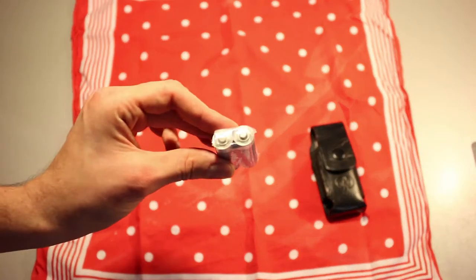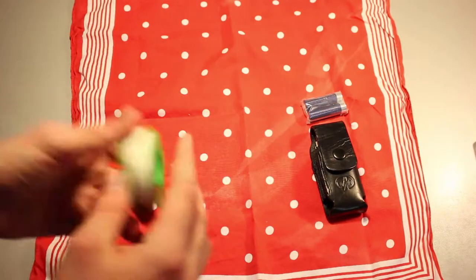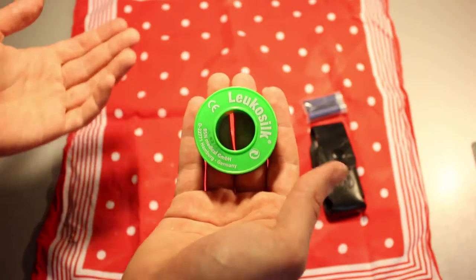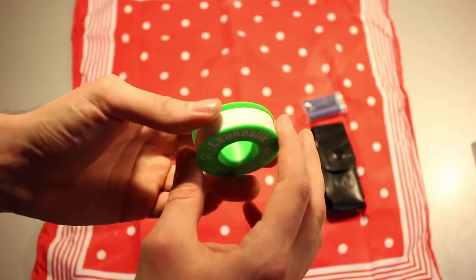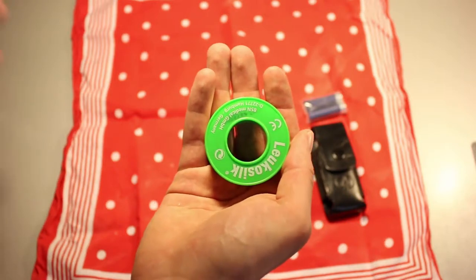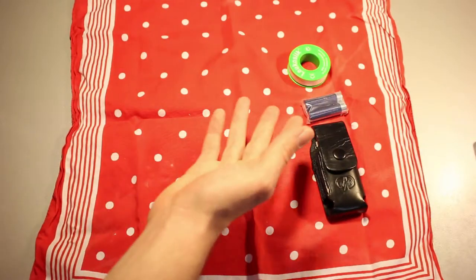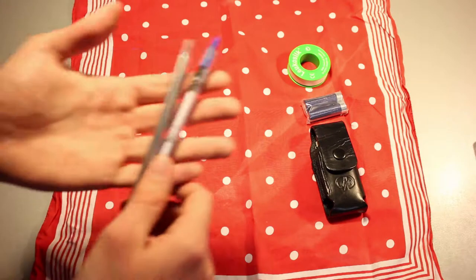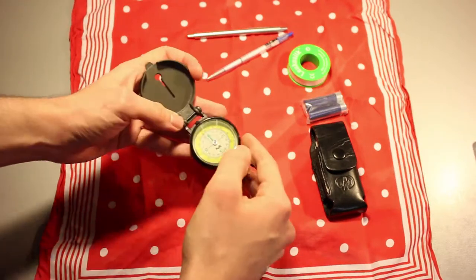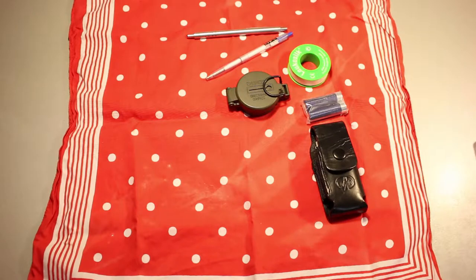Next up: spare AA alkaline batteries, all wrapped up in some plastic foil. Then we've got Leukosug — medical tape. I used to work in a hospital for one year as a volunteer, and I still have that here. It was free, so I might as well take it with me every single day — it doesn't weigh anything. Then I've got two little pens, a compass — a proper one, though it's a bit slow in adjusting — and a lighter.